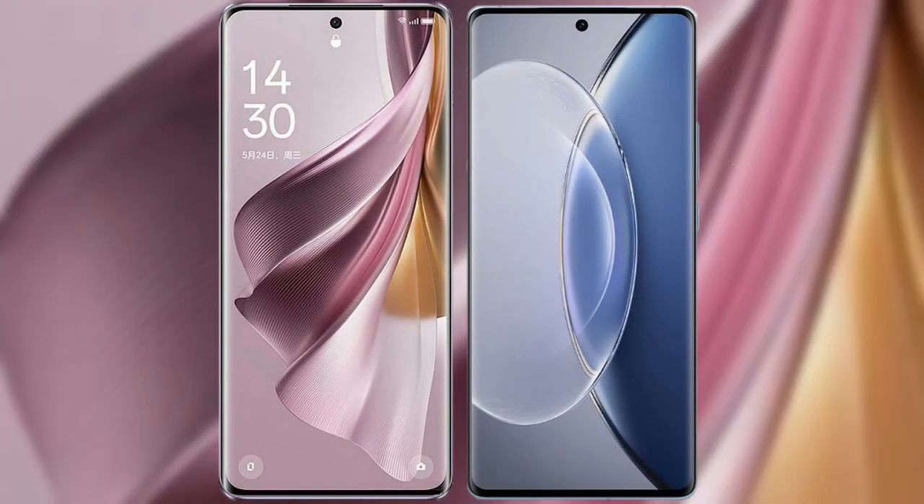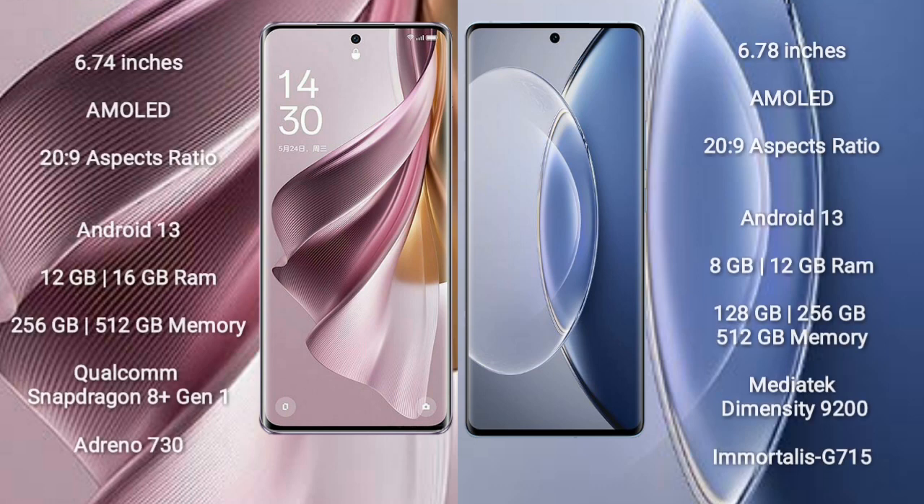I will compare the new OPPO Reno 10 Pro Plus with Vivo X90. OPPO Reno 10 Pro Plus comes with a 6.74-inch AMOLED display and Snapdragon 8s Gen 2. Vivo X90 comes with a 6.78-inch AMOLED display and Snapdragon 8s Gen 2.